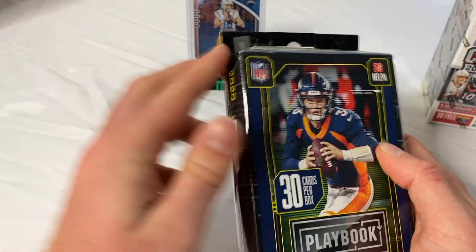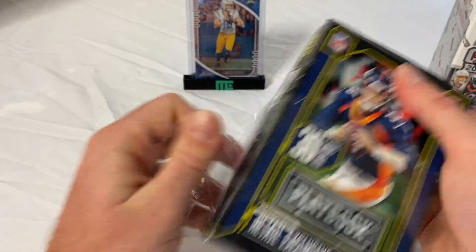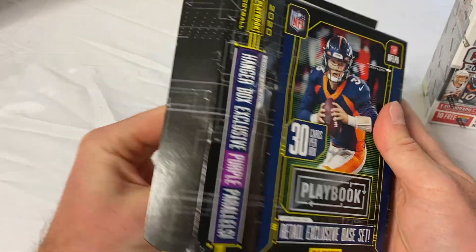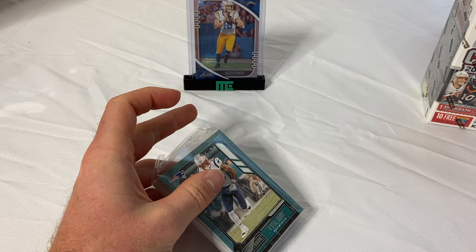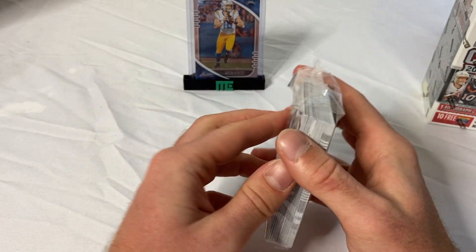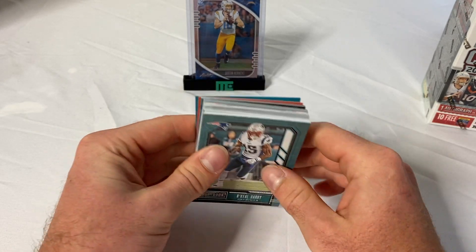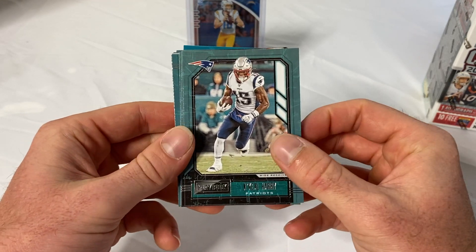The Playbook is a pretty good product — I actually like it better than the Contenders box if I had to pick, though hobby boxes are pretty expensive. Just so you guys know, I pre-ripped the packaging on the outside to make it easier to open on video — I would never buy a pack or box that was already opened or ripped.